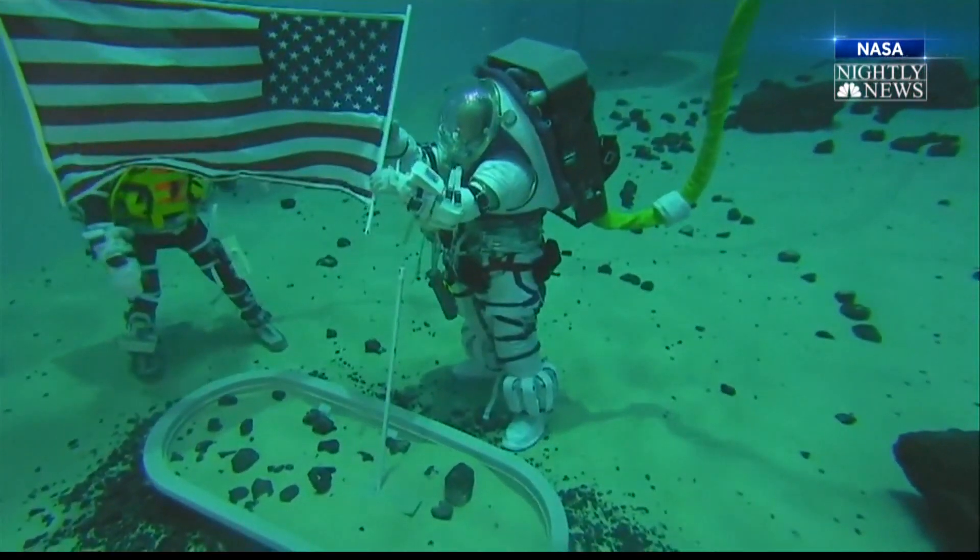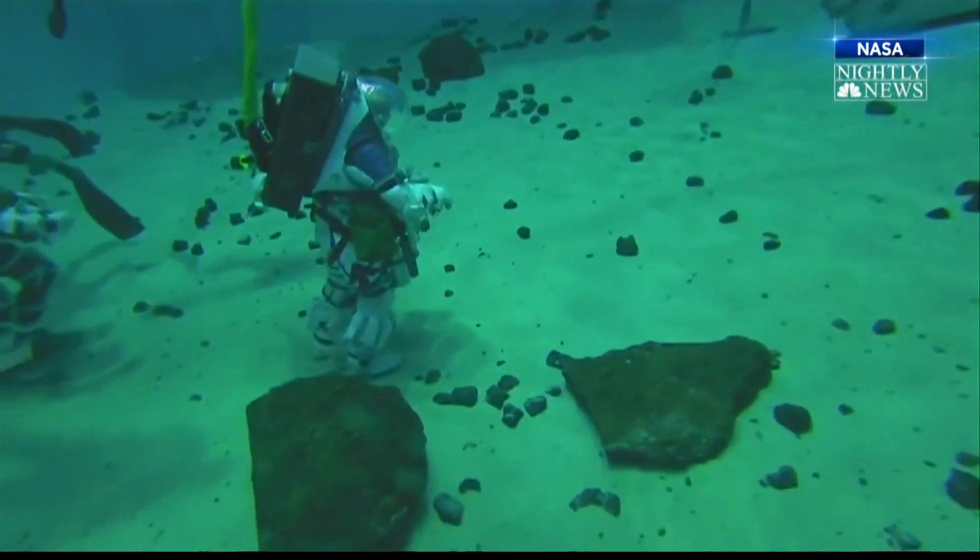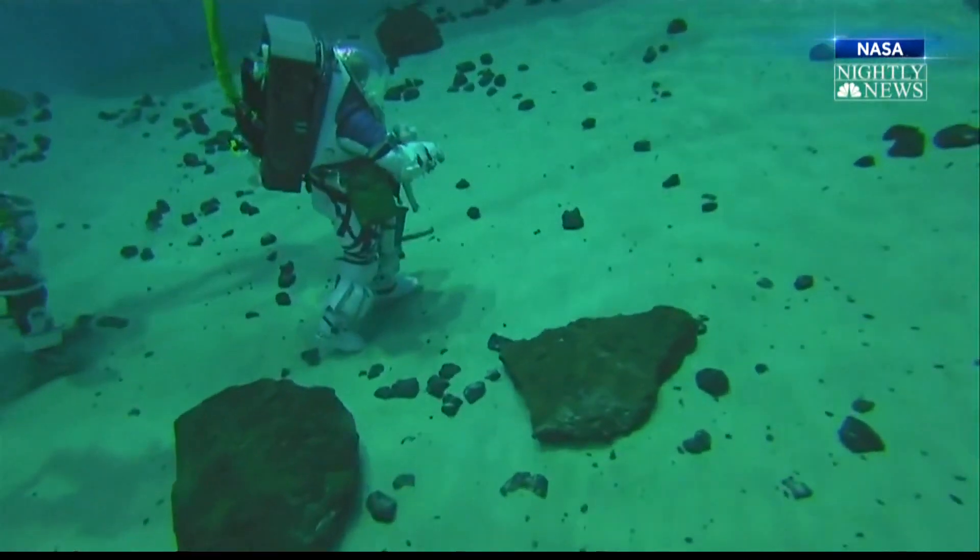Coming up on NBC Nightly News, we'll go inside the training and show you how they train for gravity — just one-sixth the gravity on Earth — and the challenges of communicating between the moon and Earth with a four-second time delay.